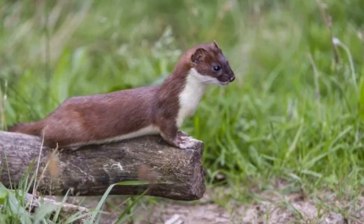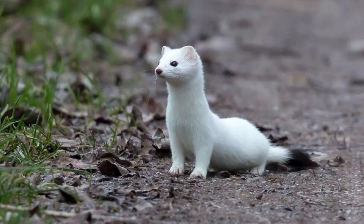The average ermine can end up traveling more than nine miles every single night. It is very diligent about looking through every single nook and cranny in search of food.